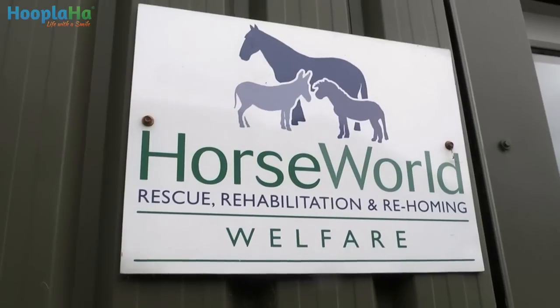My name is Vicki Greenslade, I'm the Assistant Yard Manager and I work at Horse World which is a horse rescue charity in Bristol.